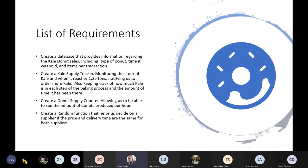The list of requirements Steven asked us to fulfill was: create a database that provides information regarding kale donut sales including type of donut, time sold, and items per transaction; create a kale supply tracker monitoring the stock of kale and notifying us to order more when it reaches 1.25 tons; create a donut supply counter showing the amount of donuts produced per hour; and create a random function to help us decide on a supplier if the price and delivery time are the same for both suppliers.